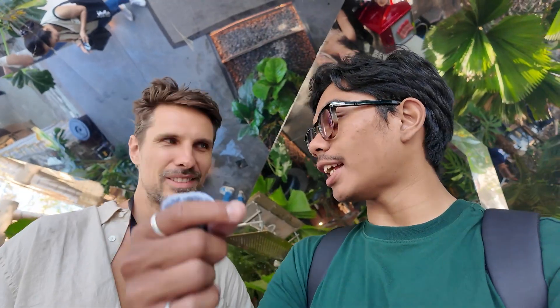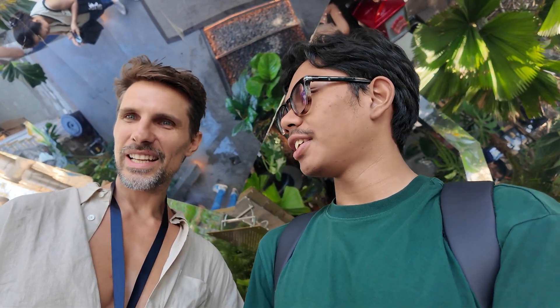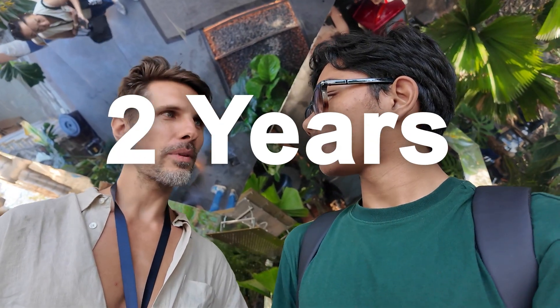Have you used Altarize here in Bali? Over the last two years, we've probably been contributing to more than 300 projects.